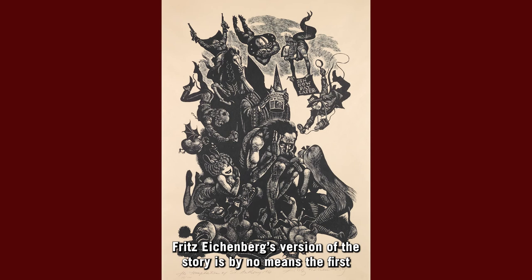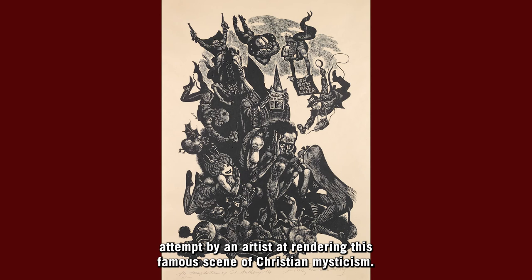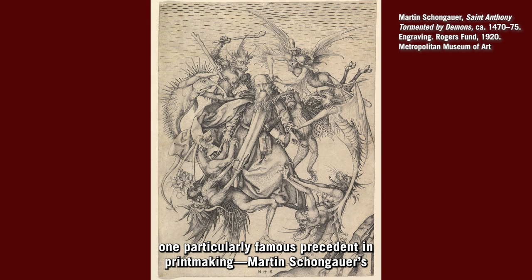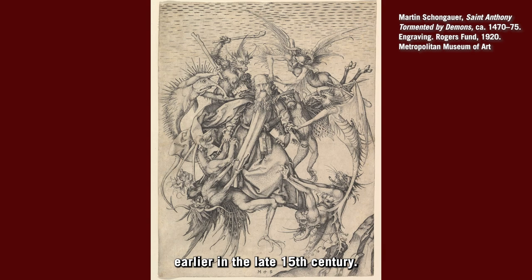Fritz Eichenberg's version of the story is by no means the first attempt by an artist at rendering this famous scene of Christian mysticism. It's a tale returned to again and again throughout art history, with one particularly famous precedent in printmaking: Martin Schongauer's metal engraving, St. Anthony Tormented by Demons, made 500 years earlier in the late 15th century.